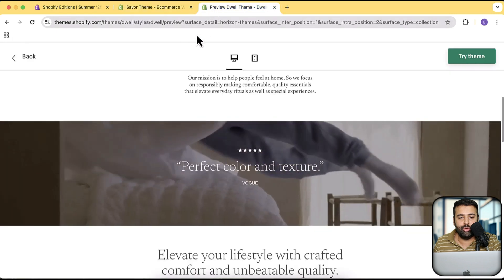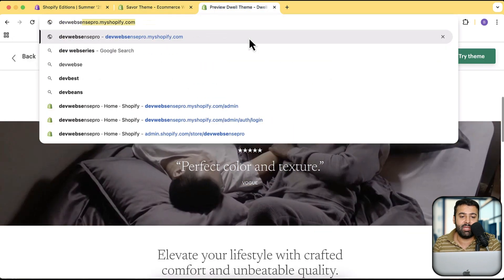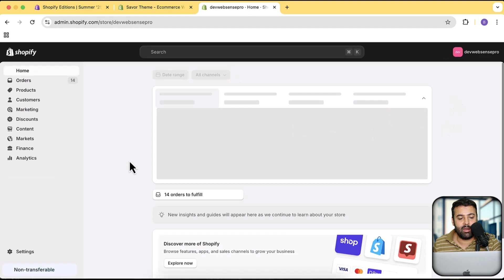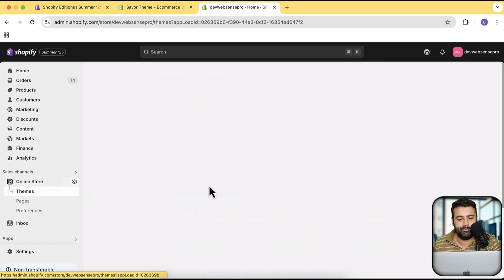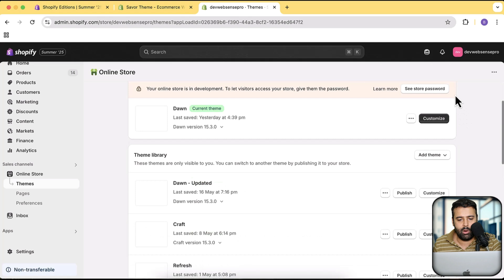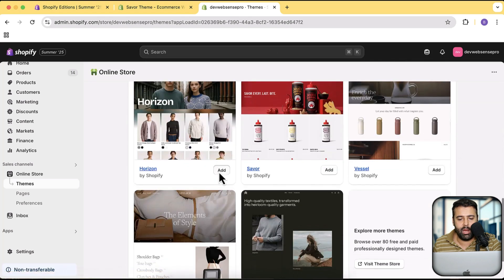Other than these themes, I want to show you something else that is literally amazing. While trying out one of these new themes, I found some AI features that are really impressive. I'm going to go to that theme — I hope it's the same partner account. It's not the same development store but no worries; we're going to add the new Horizon theme.